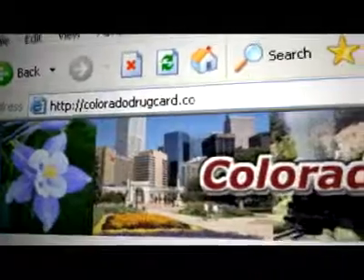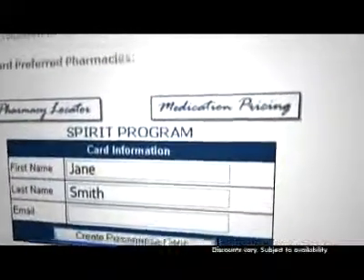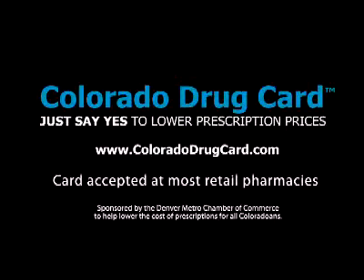Go to Colorado Drug Card dot com to see how much you might save, sometimes as much as 30 to 70 percent. Get your card. Print it from the website. It's that easy. Just say yes to lower prescription prices with your free Colorado Drug Card.